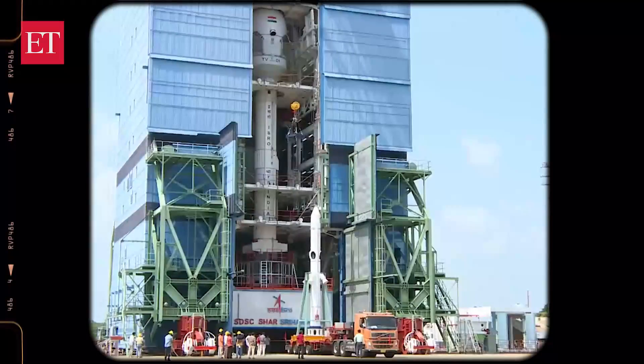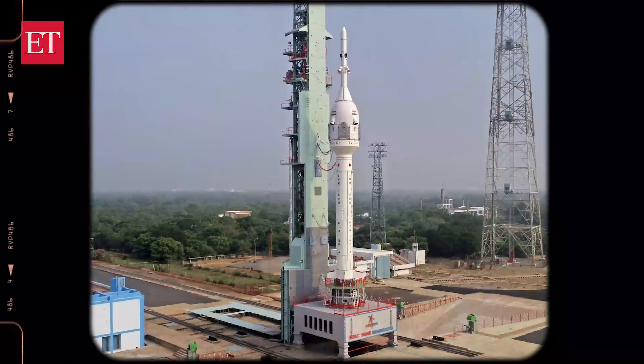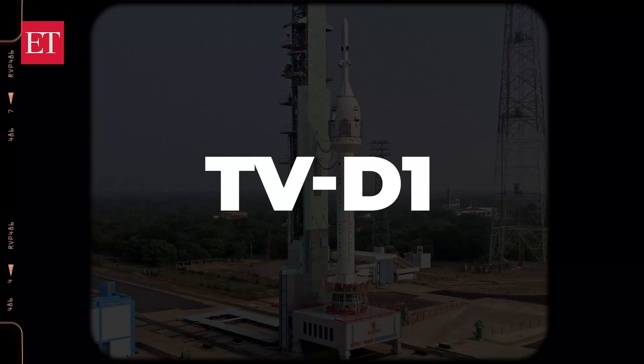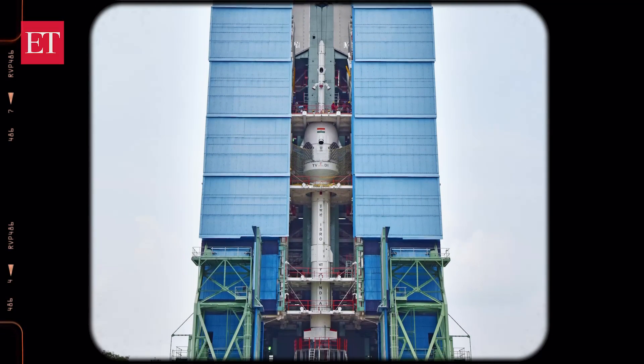The Indian Space Research Organization, or ISRO, will conduct the first unmanned flight Test Vehicle Abort Mission 1, or TVD1, test for the Gaganyaan mission on October 21 from the Satish Dhawan Space Center in Sriharikota.